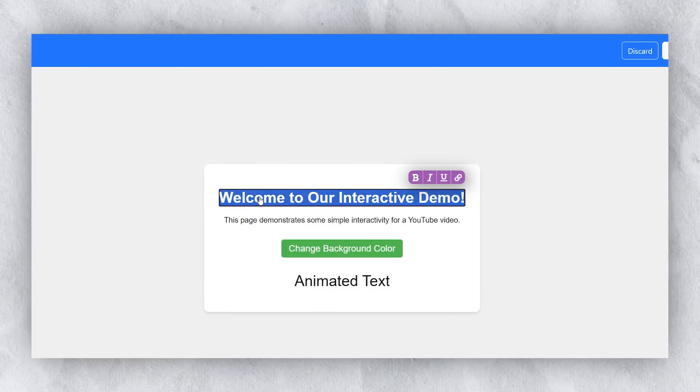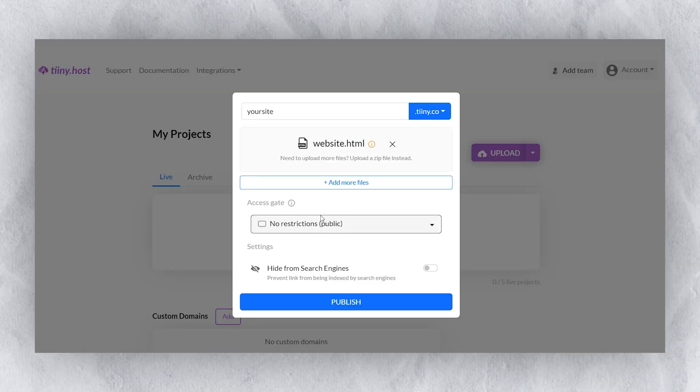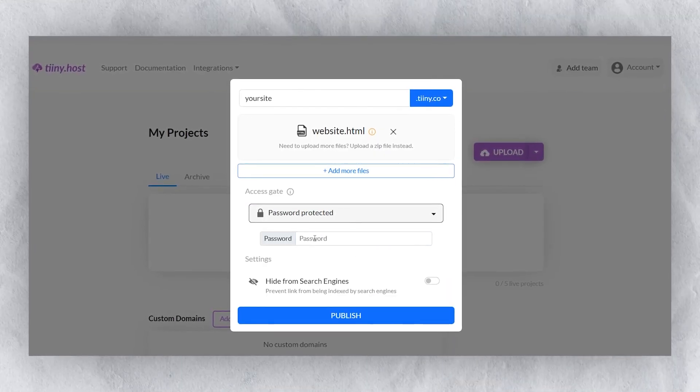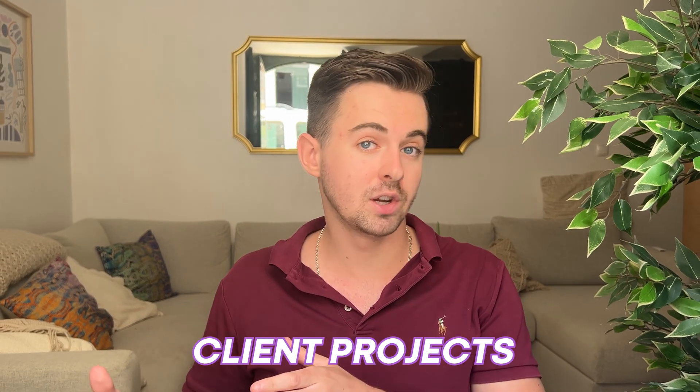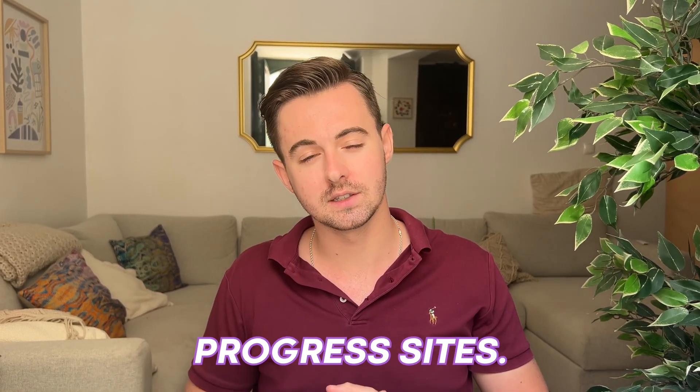You can also use the inline code editor to simply tweak your site in the tiny.host platform. For those of you concerned about privacy, tiny.host offers password protection. This means you can control who sees your website, which is perfect for client projects or work-in-progress sites.